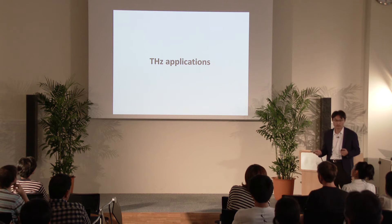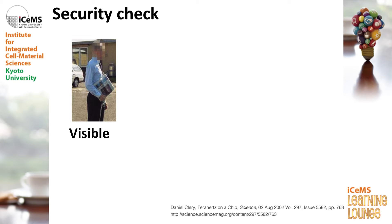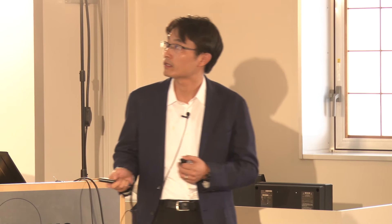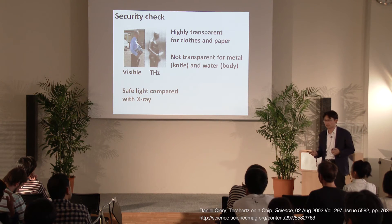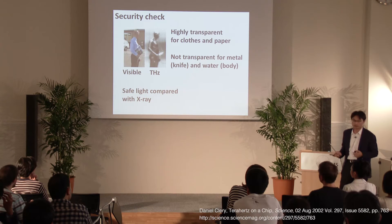So why is it so important? Because there are many potential applications. For example, you can see one guy taken in visible light. And if you see this guy with terahertz light, you can find that he has a knife hiding under his newspaper. This means terahertz is highly transparent for clothes and paper, but it's not transparent for metal and water — in this case, the knife and a human body. Also, the photon energy of terahertz is much, much smaller than X-ray, so it's a much safer light compared with the X-ray security check system.